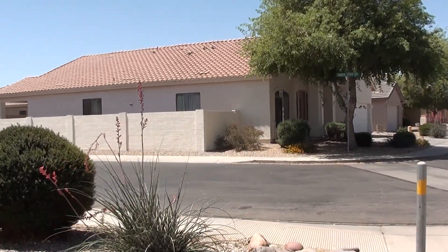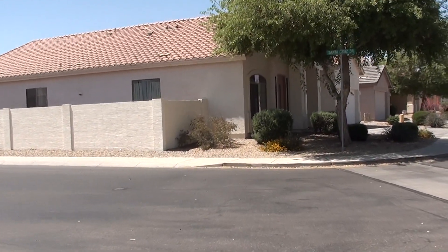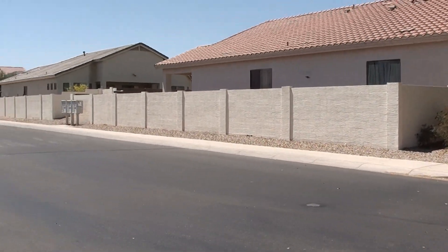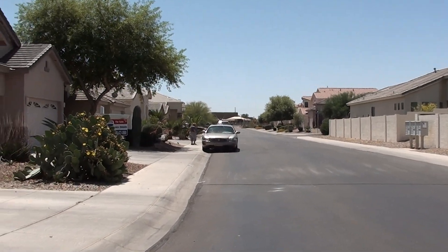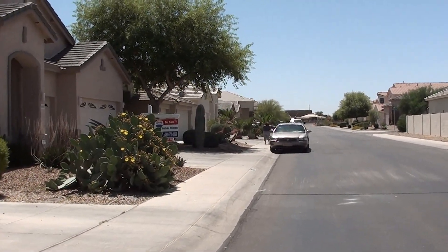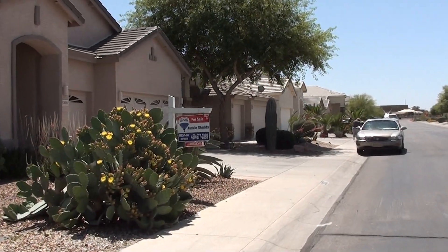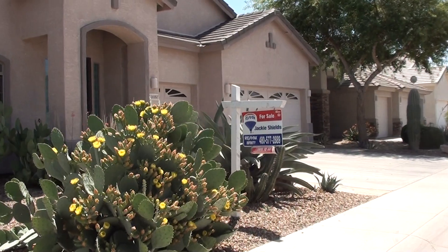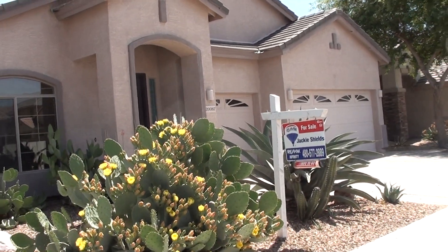Coming up along the side of the neighbor two houses down and looking down the street — now we're going to take you into the house. There's a very nice three-car garage, a flat tile roof, and the house is a little over 2,100 square feet — just an absolutely gorgeous home.